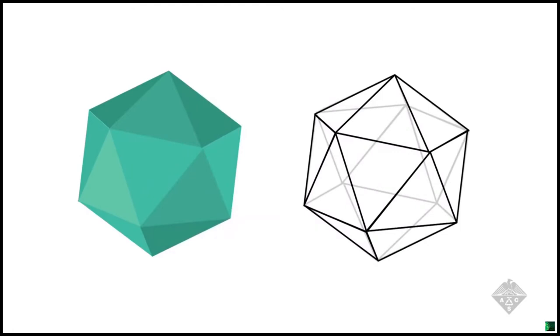An up-and-comer in the nanoworld, MOFs consist of metal ions, or clusters, linked to organic molecules. This structure makes for highly porous crystals, capable of storing and releasing chemicals like a sponge.